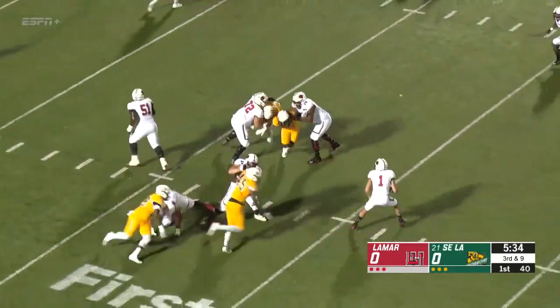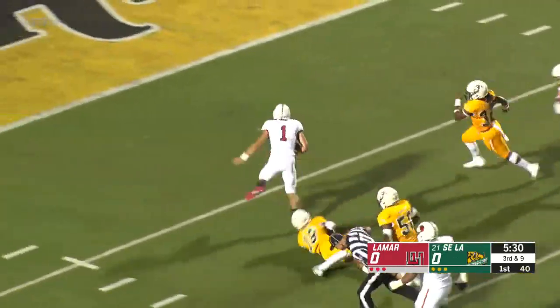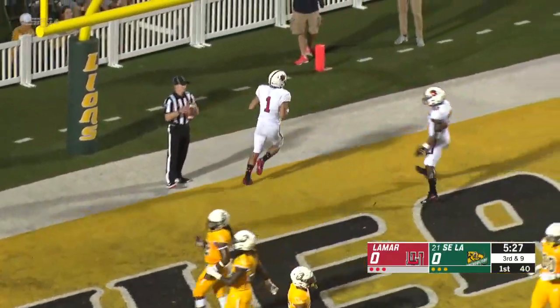Hoy motions, Walker right side, drops a throw, pocket breaks down — he'll run it. He's got the first down and more inside the 5-10, breaks a tackle, touchdown Lamar.